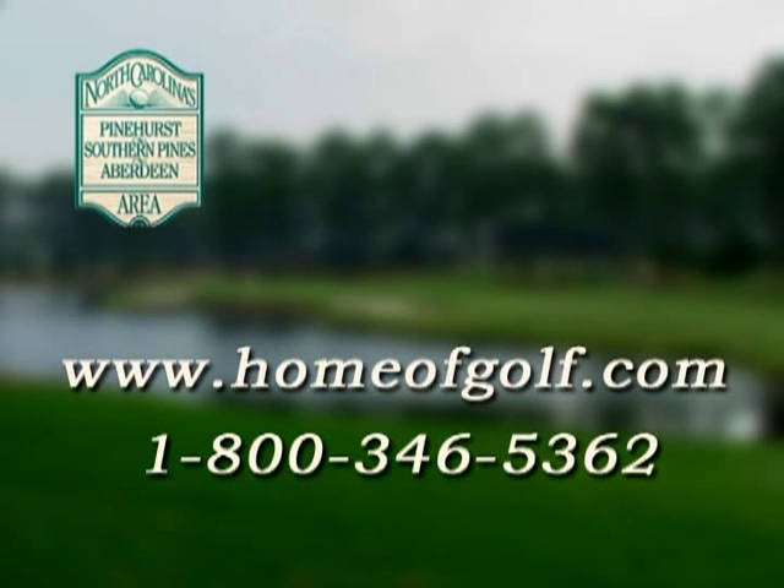National Golf Club and Legacy Golf Links — perfect models for the home of American golf. And for more info on golfing opportunities in Pinehurst, Southern Pines, and Aberdeen, go to their website at homeofgolf.com.